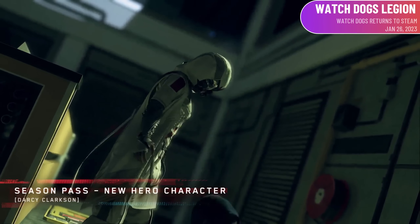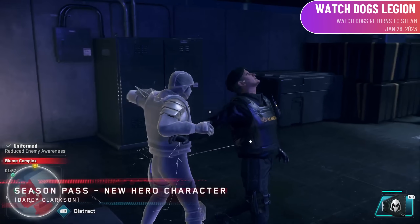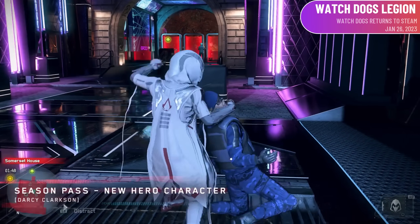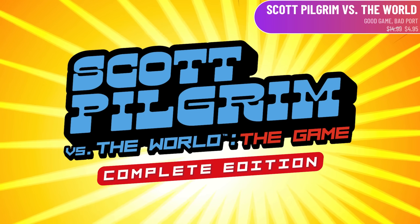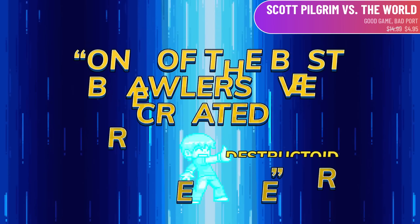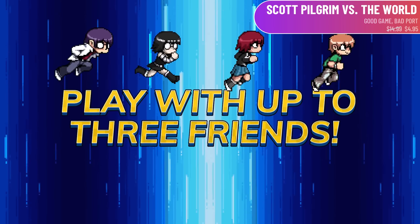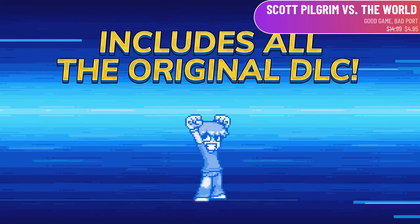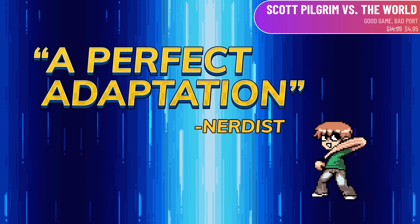We should be seeing some reviews pretty soon, so I remain cautiously optimistic. There are also two previously released games making their Steam debut. First is Watch Dogs Legion — Watch Dogs 1 and 2 were on Steam, but Legion was only available on Epic Games Store or direct from Ubisoft. It does play well enough on Deck. The other is Scott Pilgrim vs. The World — a great game at a great price of $5, but unfortunately it has forced online DRM via Denuvo, terrible audio quality, some input lag, poor controller support, and the Ubisoft launcher.